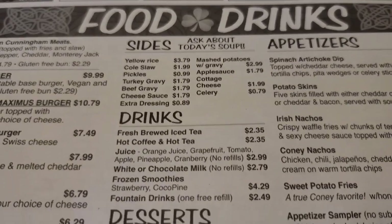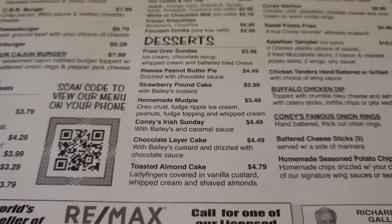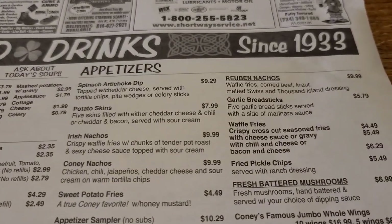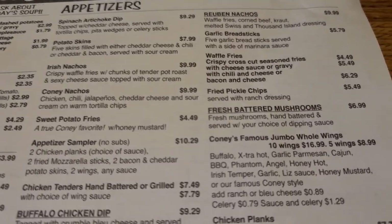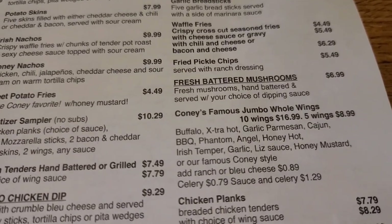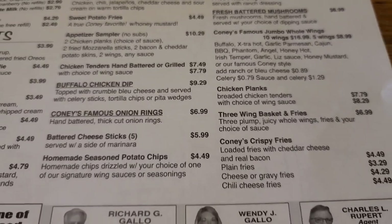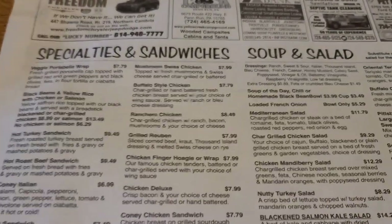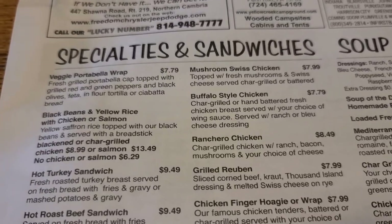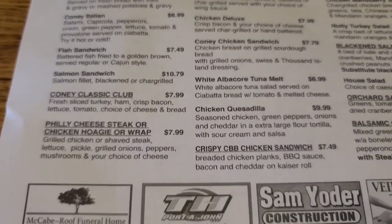Here you have some sides and drinks. You have a bunch of different desserts and some appetizers. You can see this place has been here since 1933. They also have their famous Jumbo Whole Wings, so we're going to try it Coney style because that's the specialty. We're going to get the homemade seasoned potato chips. And over here, a bunch more sandwiches — just tons of choices, too many choices.